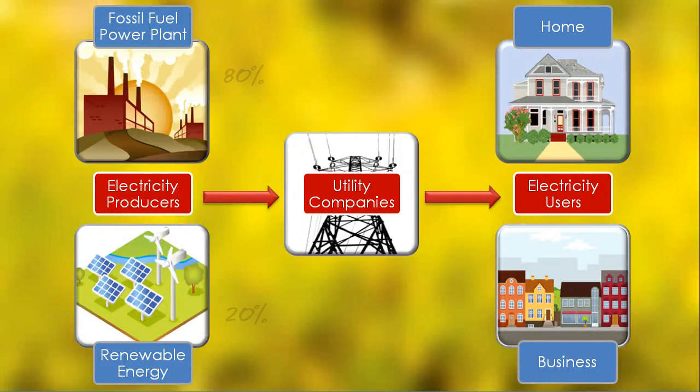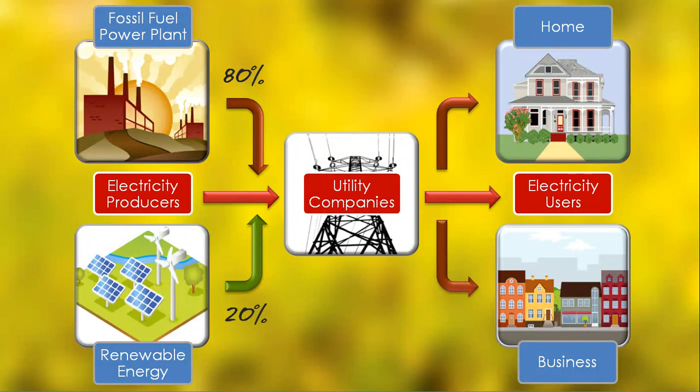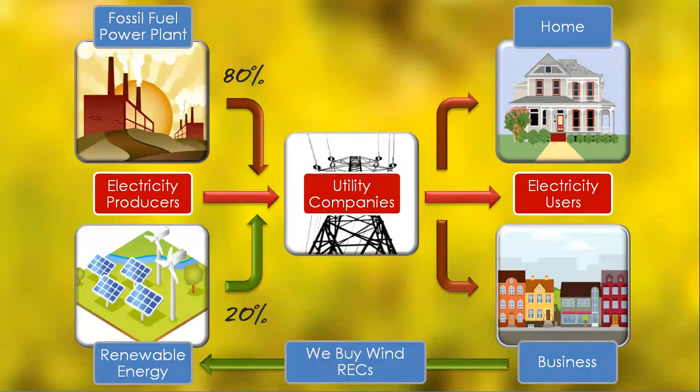That electricity can come from either fossil fuel power plants or renewable sources. In our case, the utility buys 20% renewable power and 80% fossil fuel power, meaning that we get mostly fossil fuel-powered electricity supplied to us. So we buy RECs from a wind farm off-site to try and shift this balance.